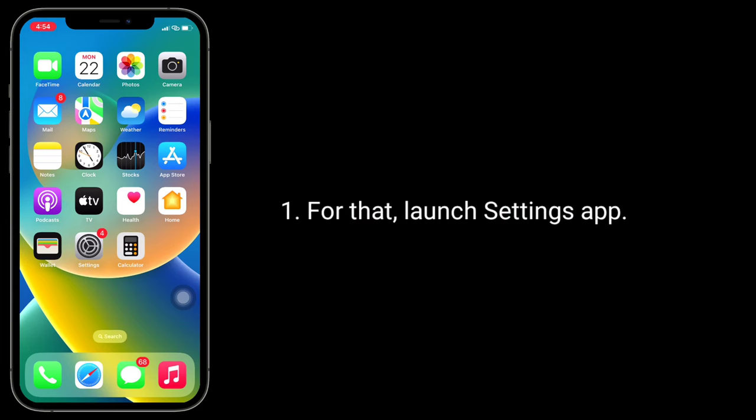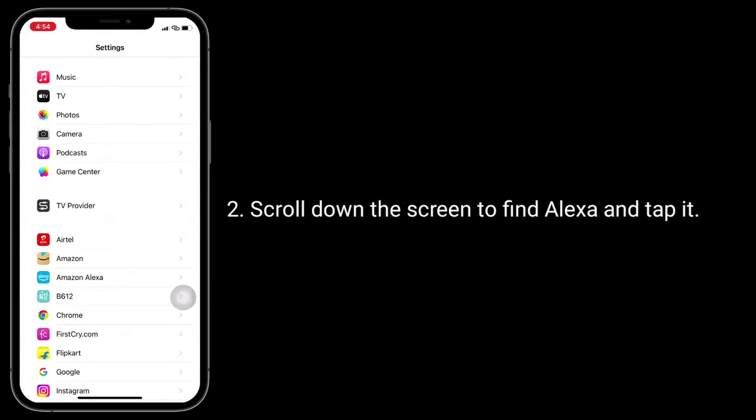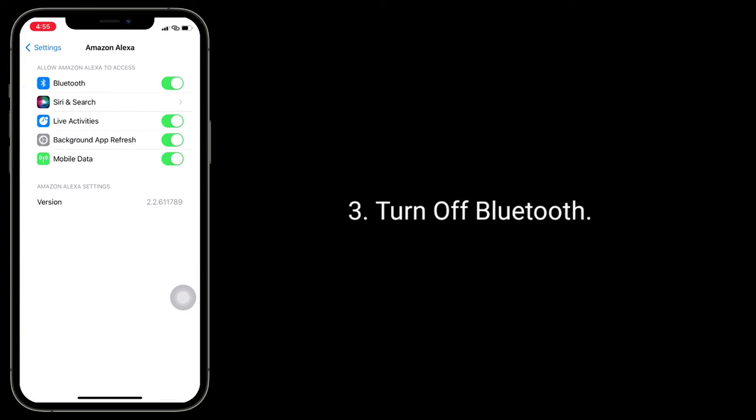Second solution is to turn off Bluetooth for Alexa. To do this, launch the Settings app, scroll down to find Alexa and tap it, then turn off Bluetooth.